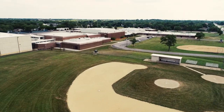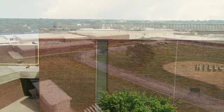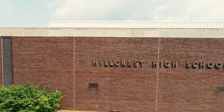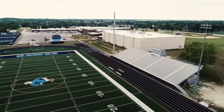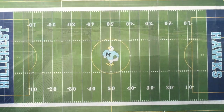Hey Hillcrest Hawks, welcome to your school. I'm Principal Towner, and we're so excited to be welcoming all of our students back this fall. Today I'm going to be giving you a tour of our facilities.